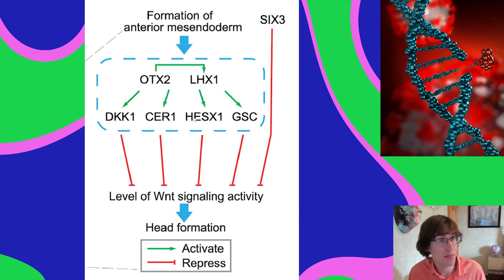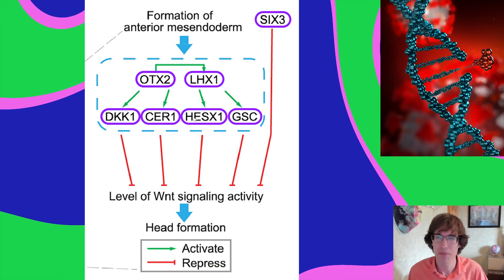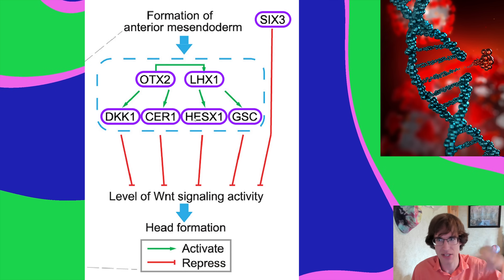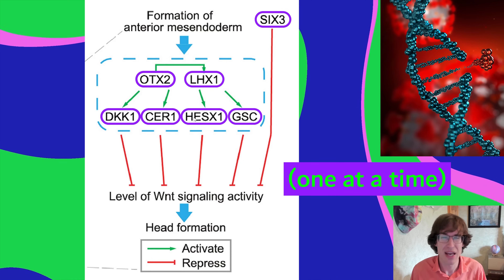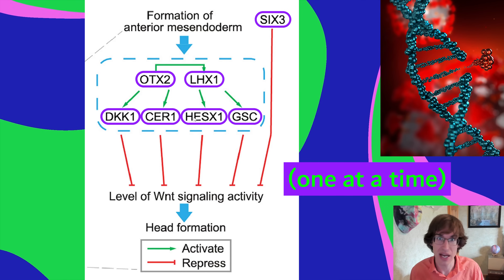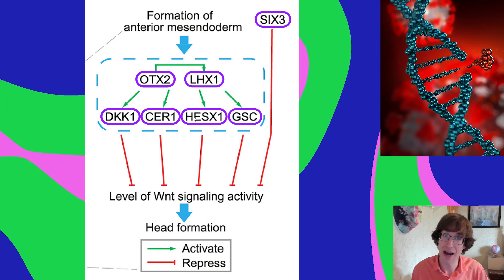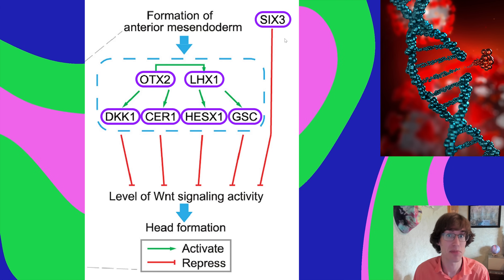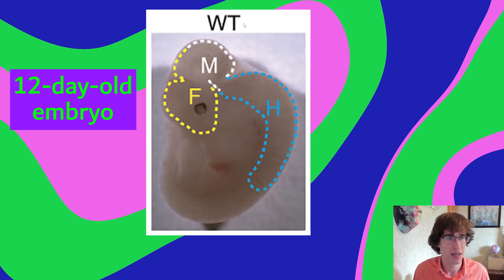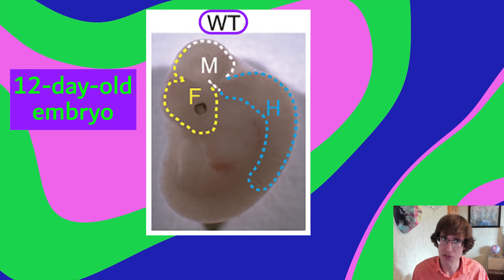They had some candidate genes. When the head is forming, there's a cascading process of genes involved, so they tried all seven of these genes to figure out if knocking them out would prevent forebrain development. Once they figured out the right gene to knock out, they could see if they could regrow that forebrain using stem cells from another species.